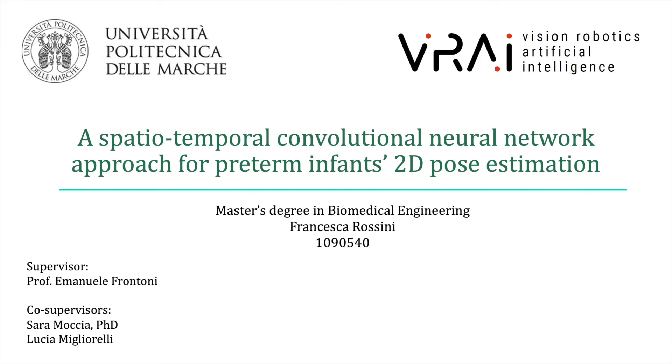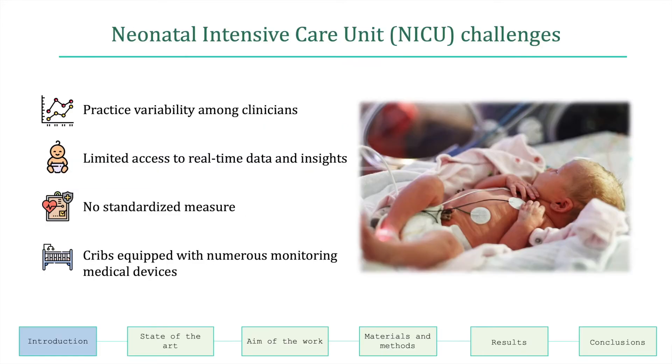This thesis deals with preterm infants' pose estimation using a spatiotemporal convolutional neural network. Preterm infants are admitted into the neonatal intensive care unit immediately after birth, since they are not fully developed and tend to have medical conditions that require specialist care.